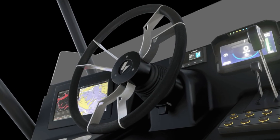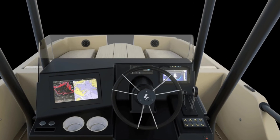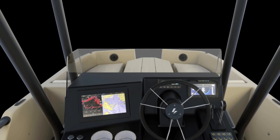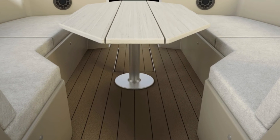But wait, there's more. This bad boy comes equipped with a 12-inch navigation screen, a surround sound system that'll make your neighbors jealous, and keyless startup — because let's face it, who has time for keys anymore?